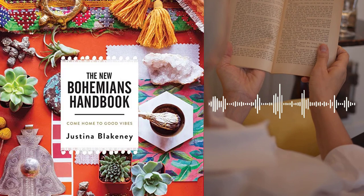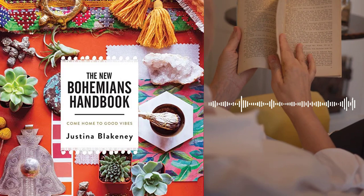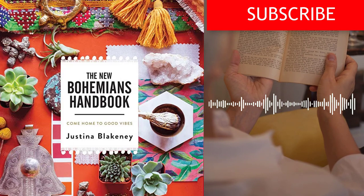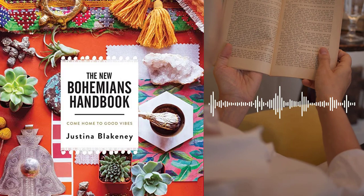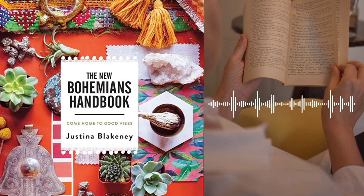Chapter 13 – The Bohemian Wellness. Blakeney emphasizes the importance of wellness in the Bohemian lifestyle and offers advice on how to incorporate wellness practices into your daily routine. She discusses the benefits of mindfulness, self-care, and a healthy lifestyle, and offers tips for creating a wellness routine that works for you. Chapter 14 – The Bohemian Community. Blakeney discusses the importance of community in the Bohemian lifestyle and offers advice on how to connect with like-minded individuals. She shares her own experiences of building a community of creatives and offers tips for finding your tribe, building meaningful relationships, and supporting one another on the Bohemian journey.